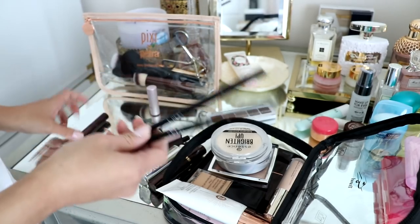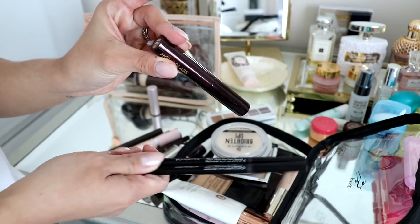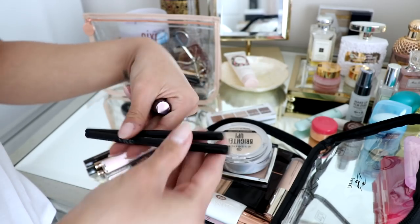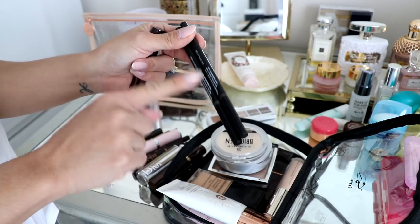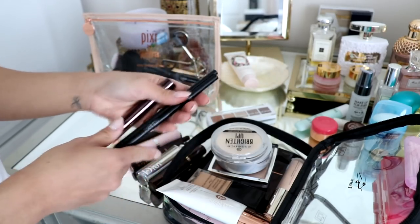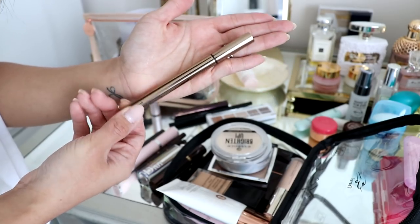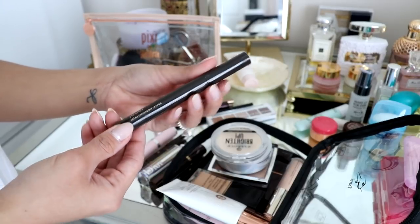I have brow products here. This one's the Hourglass Arch Fiber Gel in Warm Brunette to set my brows. And then I have these pencils from NARS — I have them in two shades but they both work for me: Medium Brown Warm and Medium Brown Cool. One is almost gone, so that's why I have two with me. I also have the Hourglass Waterproof Liquid Liner in case I want to do a little wing, which is very rare, but just in case.